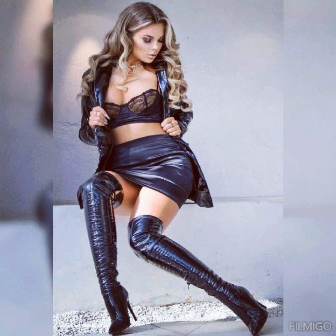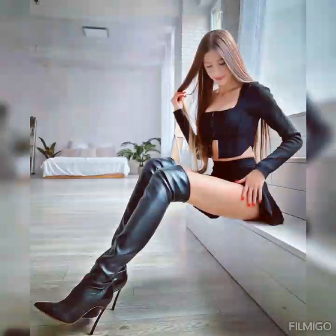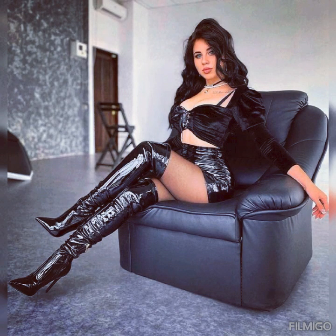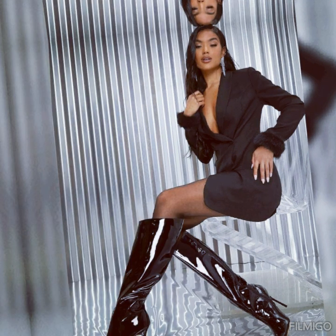Another advantage of leather high heel boots is the comfort they offer. With the addition of cushioned insoles and supportive heels, many designs of these boots feel almost as comfortable as sneakers on your feet. The supple material of leather also molds to your feet over time, making it feel like a second skin and offering much needed support to your feet and ankles.